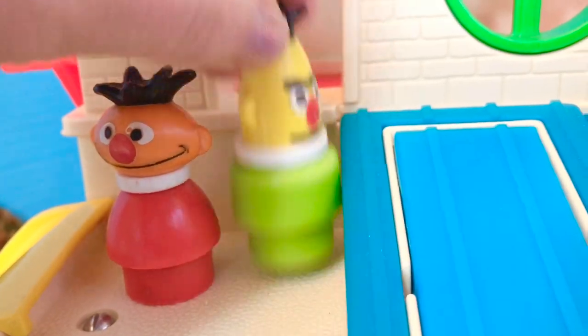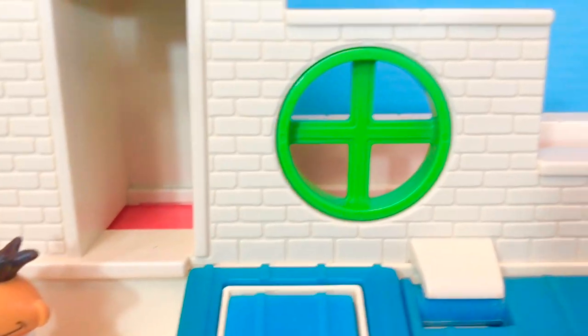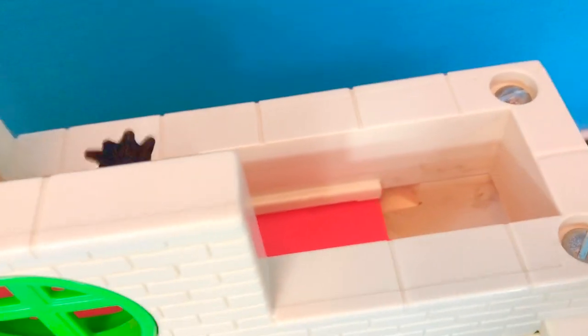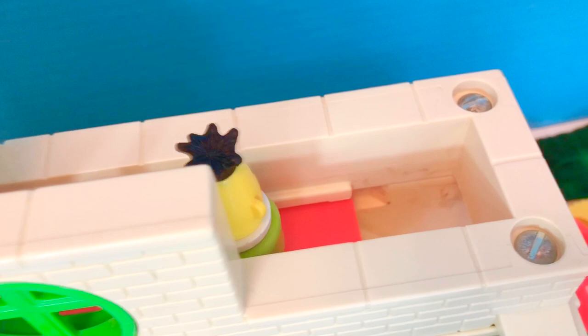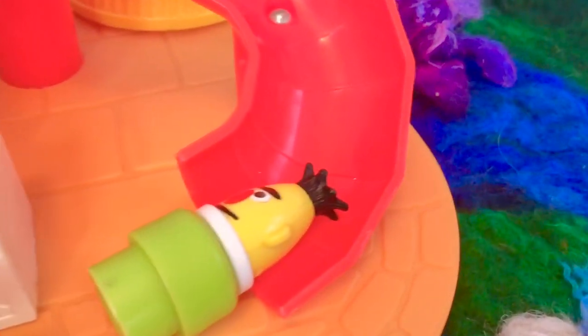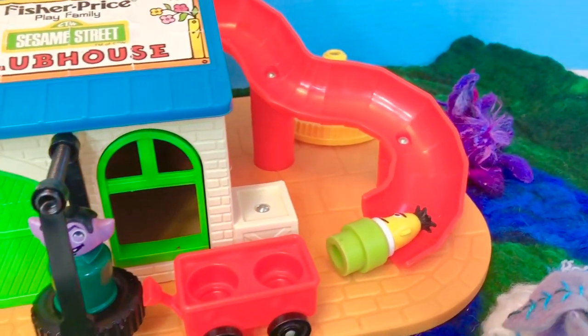Bert knows something else that starts with the letter S. What is it, Bert? He's moving. Where is he going? Oh no, you're going to fall down that hole, Bert. Look out! Bert was going down the slide. A slide starts with the letter S.